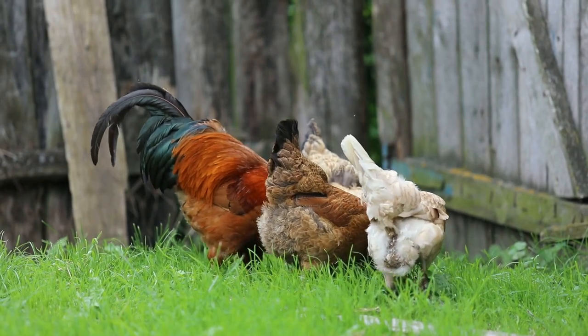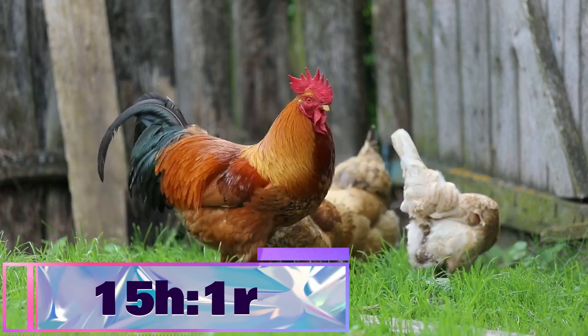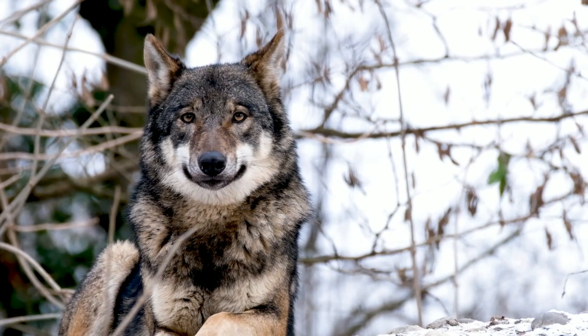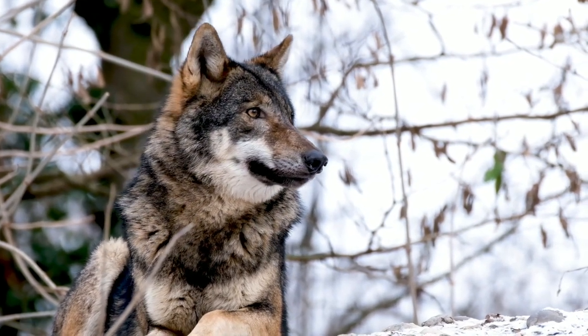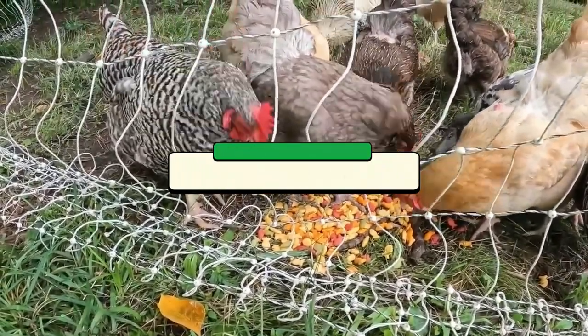Fun fact: we had 15 Buff Orpingtons that we bought for the farm flock, and of those 15, zero remain because they're morons. Try to keep the hen-to-rooster ratio about 15 hens to one rooster — I'm kind of on the line between 10-to-1 and 15-to-1 on that one. Try to keep the yard as safe as possible so they don't go into moron time. Other than that, their maintenance score is fairly low at 17 out of 20.